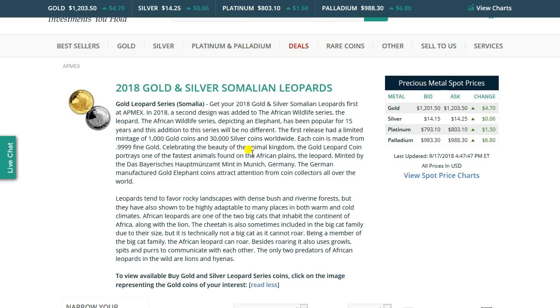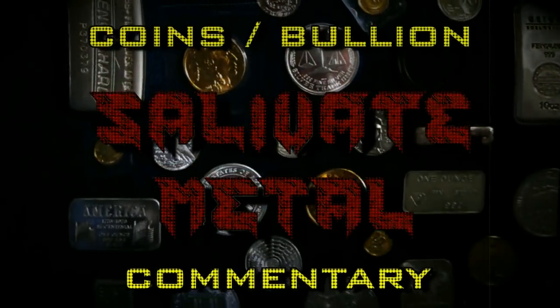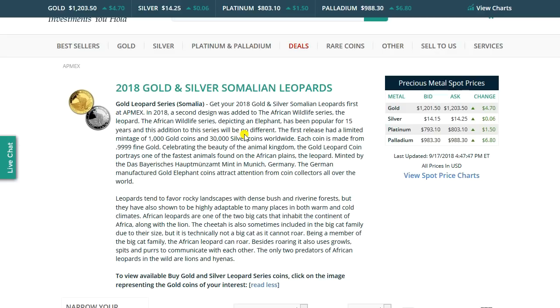It says: "Get your 2018 gold and silver Somalian leopards first at Atmex." In 2018, the second design was added to the African Wildlife Series — the leopard. The African Wildlife Series depicting an elephant has been popular for 15 years, and this addition to the series will be no different. Their first release had a limited mintage of 1,000 gold coins and 30,000 silver coins worldwide. Each coin is made from four nines fine gold, celebrating the beauty of the animal kingdom. The gold leopard coin portrays one of the fastest animals found on the African plains, minted by the Bayerisches Hauptmünzamt — the Bavarian mint in Germany. The German-manufactured gold elephant coin attracts attention from coin collectors all over the world.